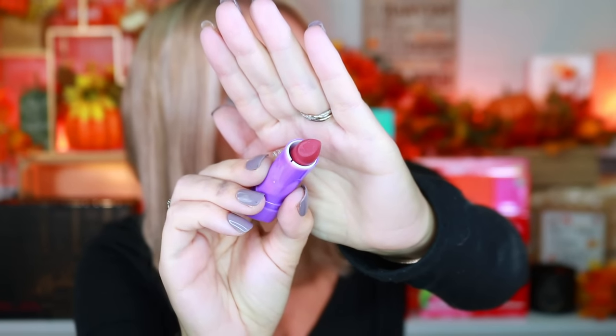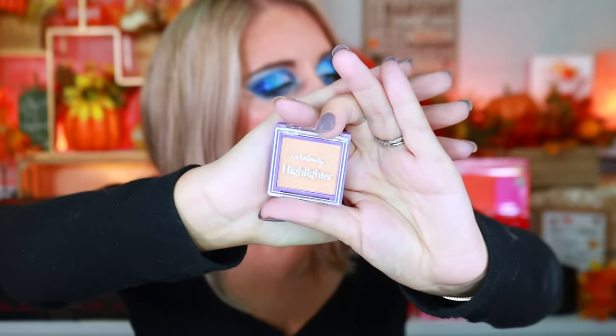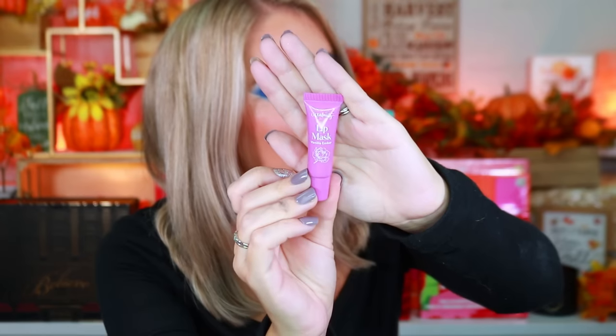Box seven has a lipstick, though it looks like it's seen better days — and honestly the packaging feels super cheap. Box eight has a highlighter in the shade 'Crown,' a more golden highlight. Box nine has a little lip mask which looks really nice.